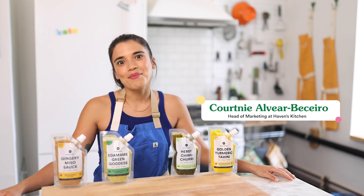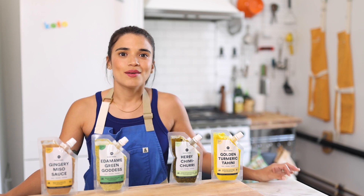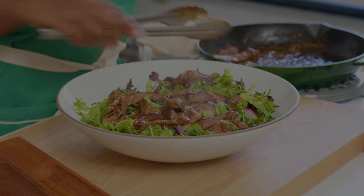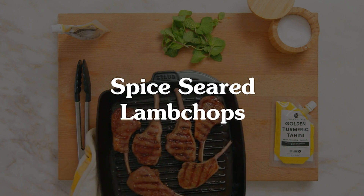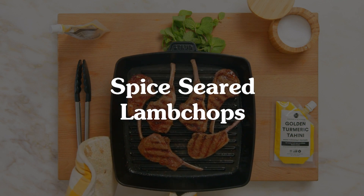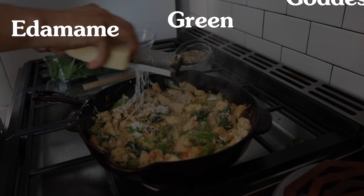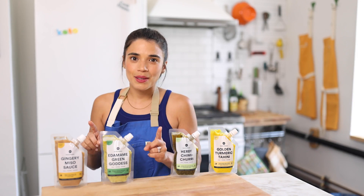Hi, my name is Courtney. I'm the director of brand marketing here at Haven's Kitchen. Today we're going to be getting into some of our favorite keto recipes: our miso butter steak salad, our keto Thai basil chicken, our spice crusted lamb chops with golden tahini sauce, our keto lamb koftas, and our 15-minute edamame green goddess keto garlic chicken.